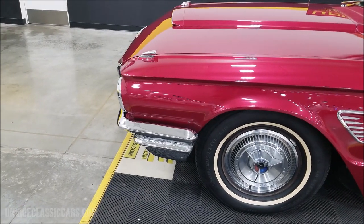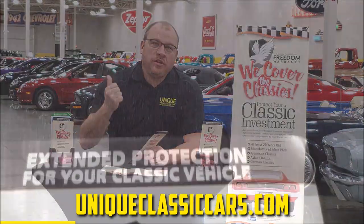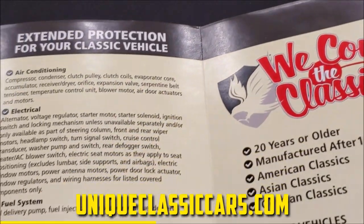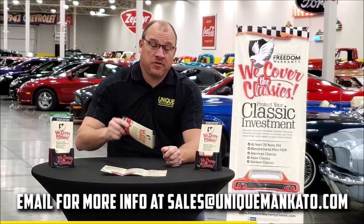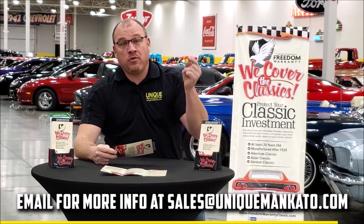Did you know this car qualifies for an extended warranty? It's just like the one you get at a new car dealership except it covers your classic car. It covers all the major components like engine, transmission, and drivetrain, with coverage up to 10 years. Repairs aren't cheap — these extended warranties are a no-brainer. Contact us for a quote on this car today.